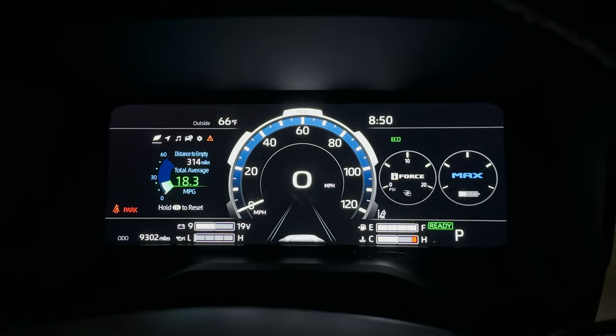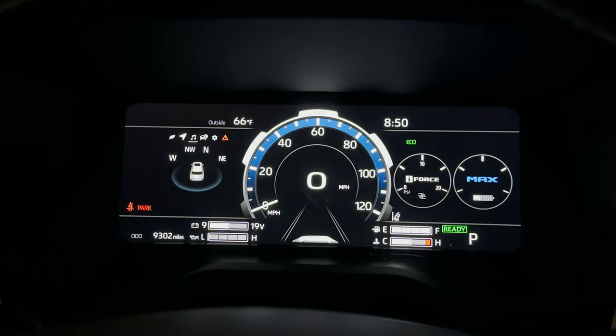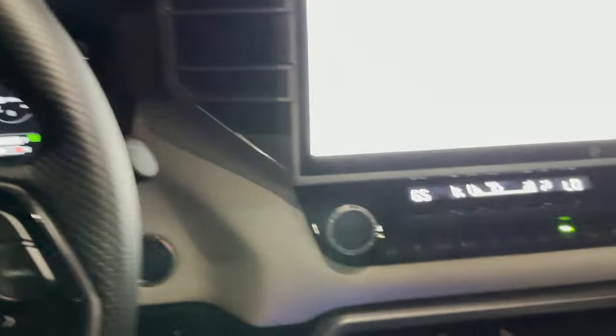So this is my gas mileage that I've been getting right now: 18.3. You could probably do better than me — I've been driving it like it's a media car, so I've been driving a little bit faster, because I want to test it out.